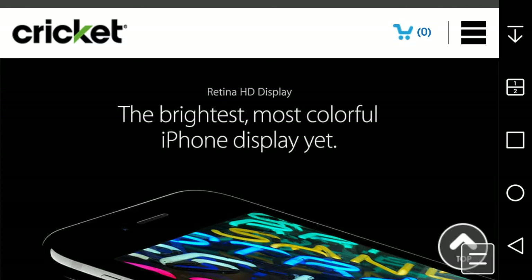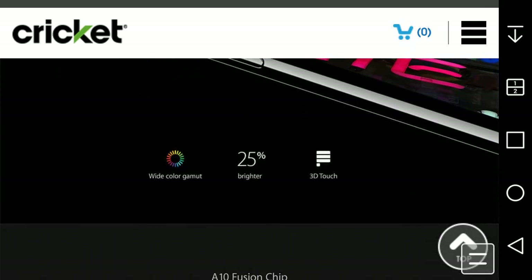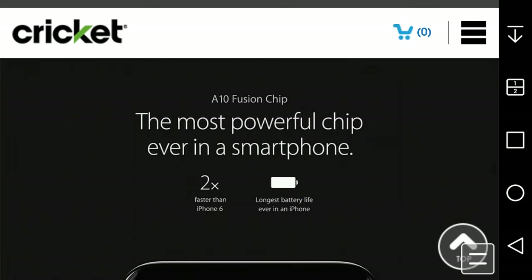The brightest and most colorful iPhone display yet with wide color, 25% brighter. 3D Touch, of course. The A10 Fusion chip is the most powerful chip ever in a smartphone, two times faster than the iPhone 6, and it has the longest battery life ever in an iPhone.